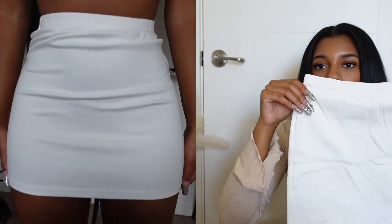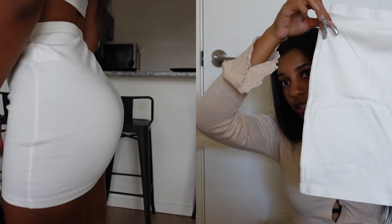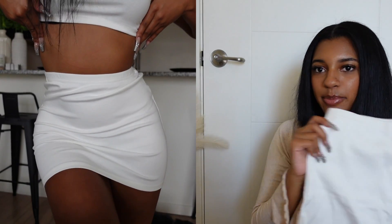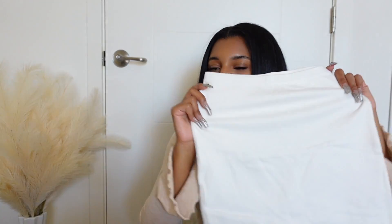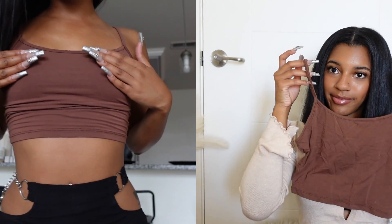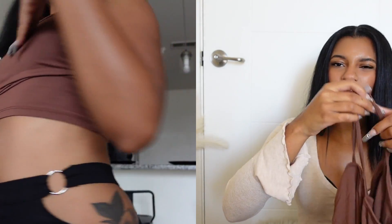Next I have this white basic skirt — it's literally just a white pencil skirt, tiny pencil skirt. I got this in a small. Pretty self-explanatory but it's just a white skirt you can wear with any of the shirts I just showed you, literally anything. Next I have this brown top — I love brown right now honestly, it's just a basic tank top.